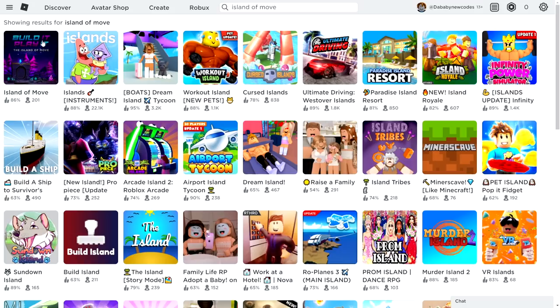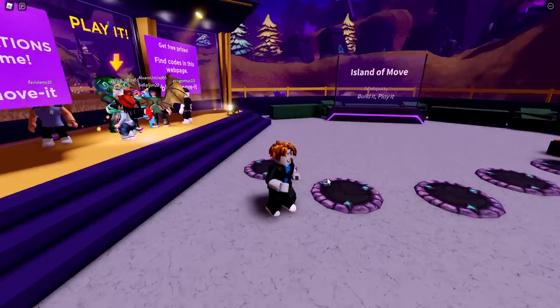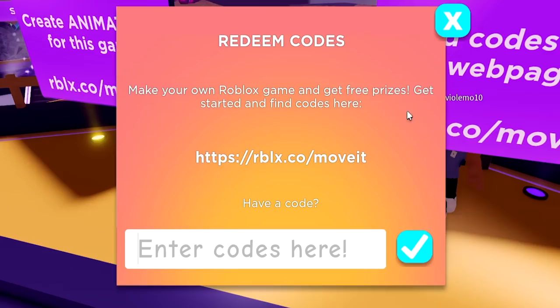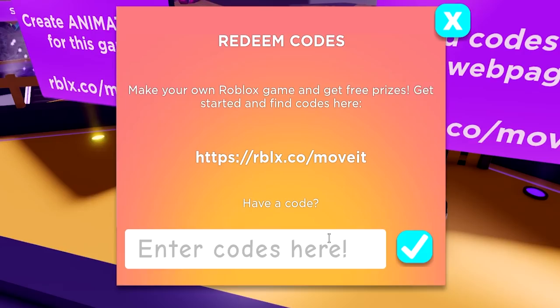Now we're going to another game called Island of Move, where you can also redeem promo codes. This is an older version of the game but there are plenty of codes to redeem, and it'll also be linked in the description. Once you join Island of Move, talk to the green NPC where everybody is standing and hit redeem code. The first code is 'strike a pose' — one of the newer codes in this game — and it gives you a free hat. Successfully redeemed!